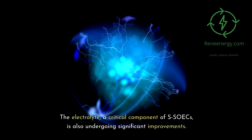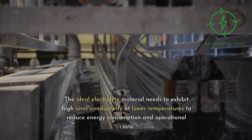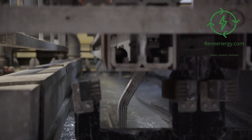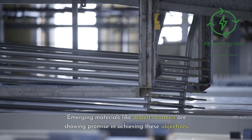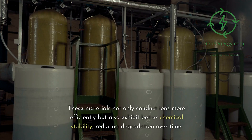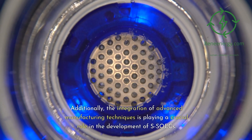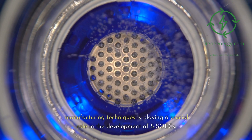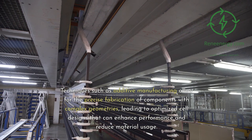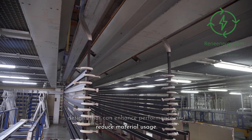The electrolyte, a critical component of SOICs, is also undergoing significant improvements. The ideal electrolyte material needs to exhibit high ionic conductivity at lower temperatures to reduce energy consumption and operational costs. Emerging materials like doped ceramics are showing promise in achieving these objectives, conducting ions more efficiently while exhibiting better chemical stability and reducing degradation over time. Additionally, the integration of advanced manufacturing techniques, such as additive manufacturing, is playing a crucial role in the development of SOICs, allowing for the precise fabrication of components with complex geometries that can enhance performance and reduce material usage.